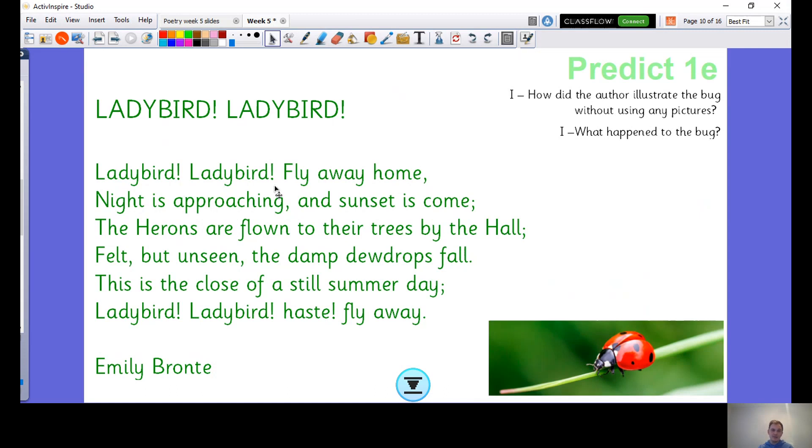We have lots and lots of exclamation marks in here. The poem is called Ladybird, Ladybird, and repetition is also quite important in poetry. So how did the author illustrate the bug without using any pictures? We know the author is talking about a ladybird because of the title and the repetition throughout. Without any pictures, we picture a ladybird in our heads — that's how the author illustrates the bug.